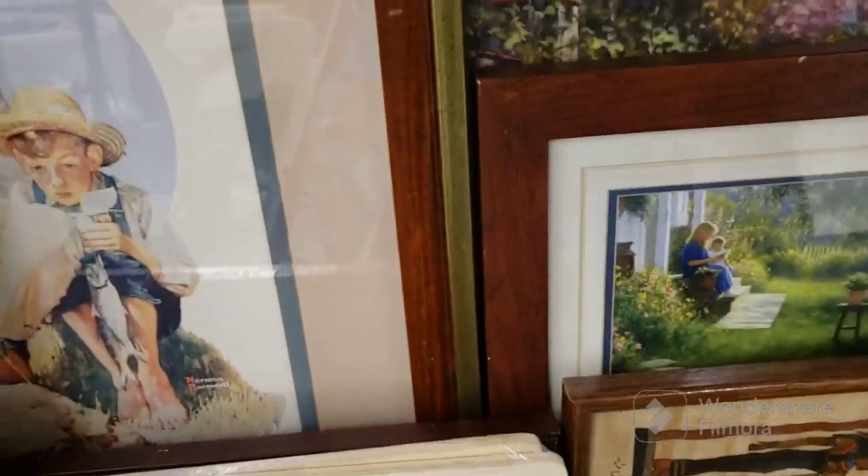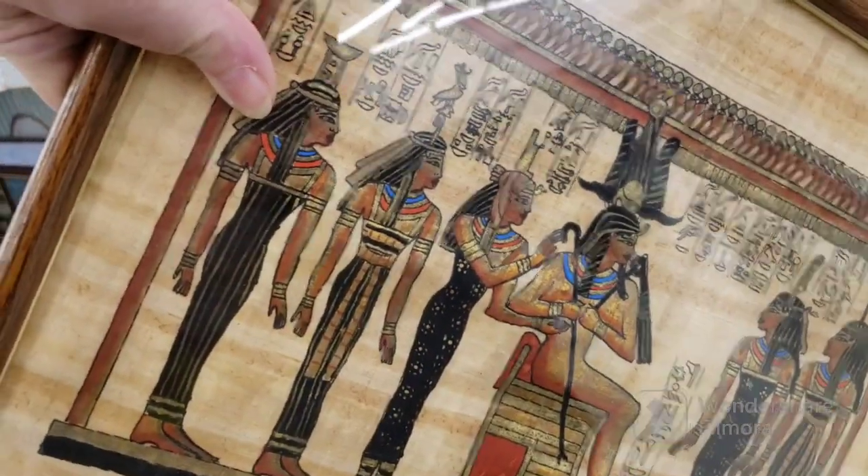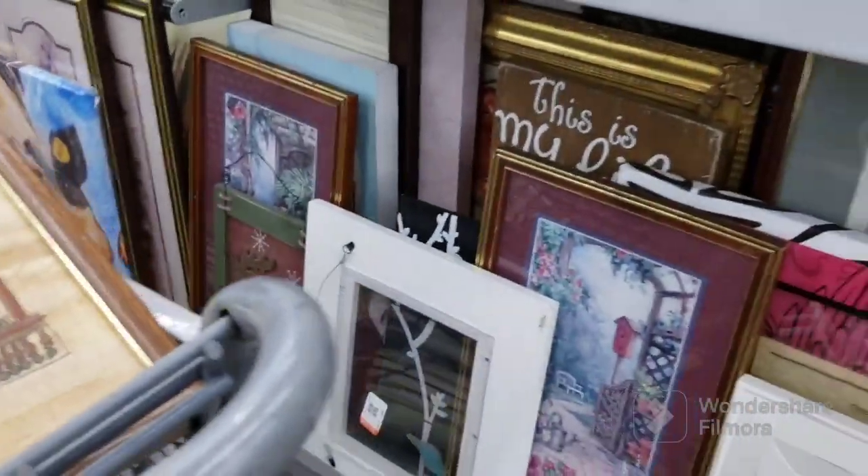Oh, I think this is an Egyptian papyrus. $2.09 for that. Maybe I'll get that. I'll put it in the cart — I only see one. These are interesting — they're wine labels. They look like real wine labels. $4.09 each. There's a cute little mailbox painted scene. They're $4.09. We're not going to worry about that.